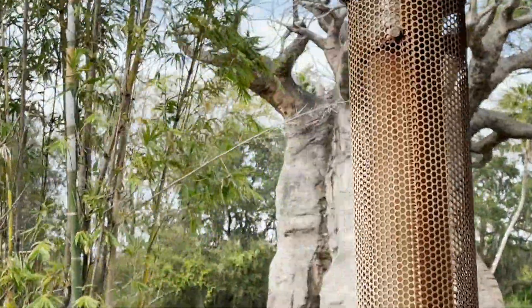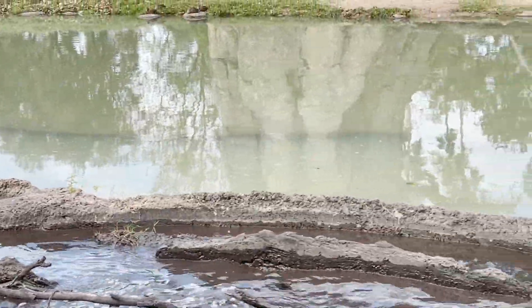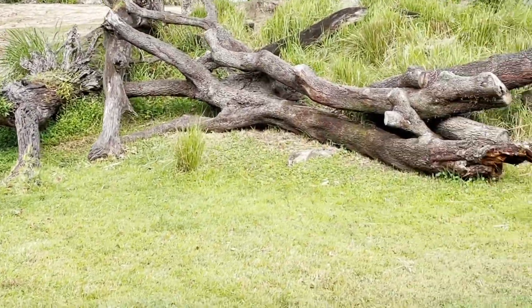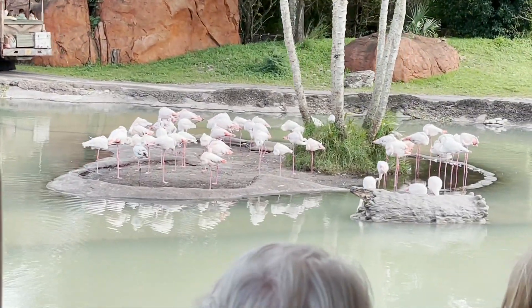Ahead of us are some greater flamingo. They are the tallest and lightest pink out of all the flamingo species. They get their pink color from beta-carotene, which is found in the shrimp that they eat.